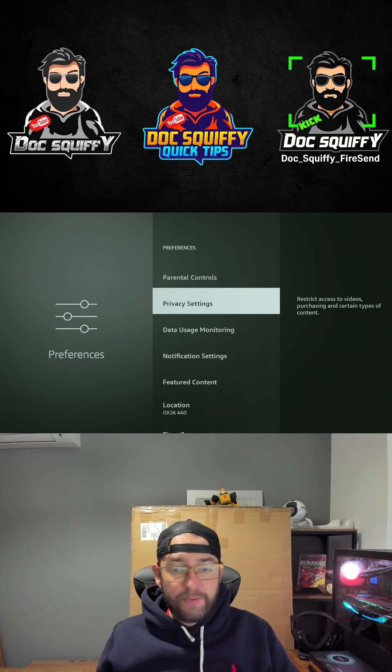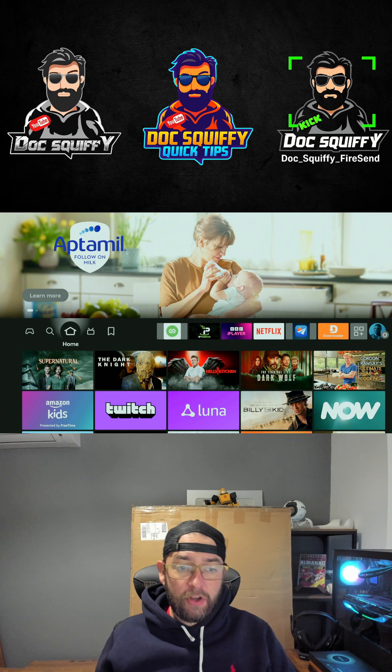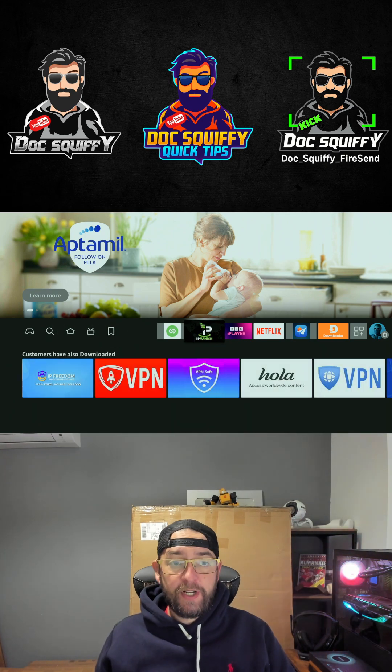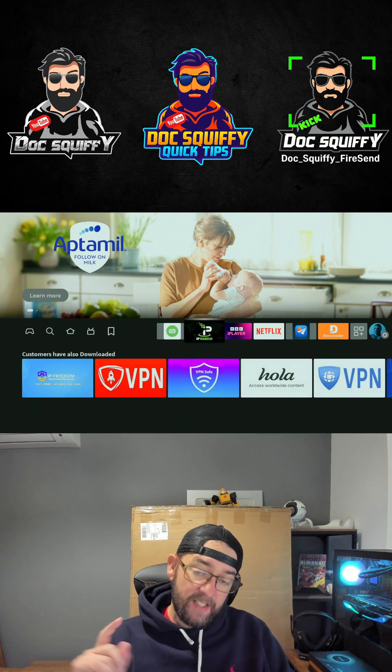There are a few others we can do and I'll show you that in another video. But you want to get those turned off, get your VPN up and running, and you'll have no trouble. Follow me and you'll be streaming the best you can be.